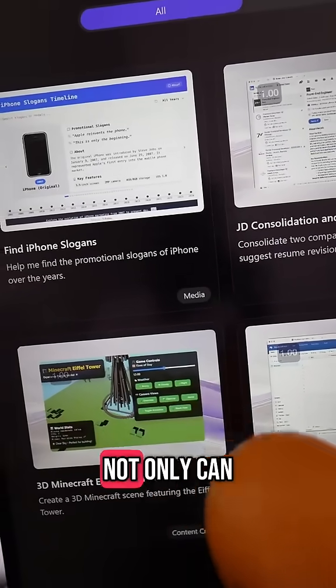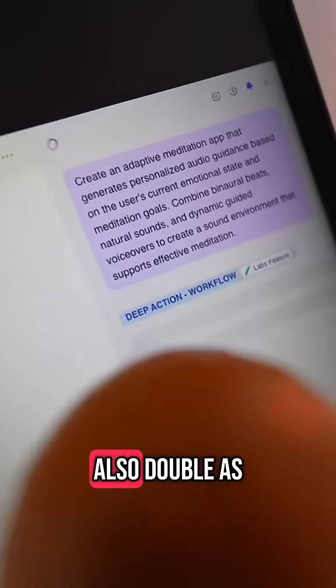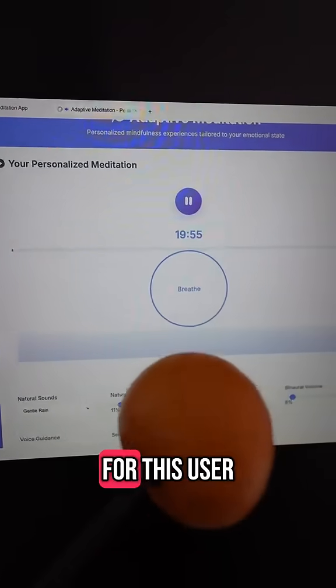Not only can it do tasks like summarize emails or scrape information for you, it can also double as a vibe coding app — here you can see it's creating a meditation app that is hyper personalized for the user.